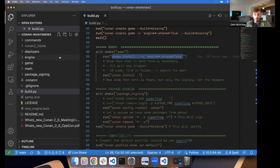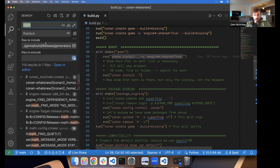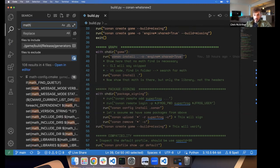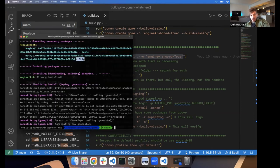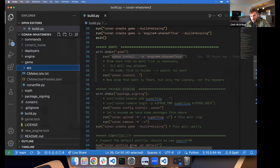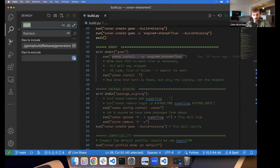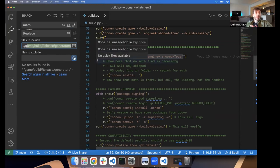If I go into the game build folder and search for 'math', there's no reference to math inside our game build folder, which is perfect. Because it's skipped, it's not populating any of that information, so you won't get mixed up accidentally using those dependencies.